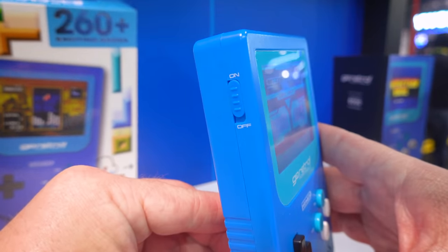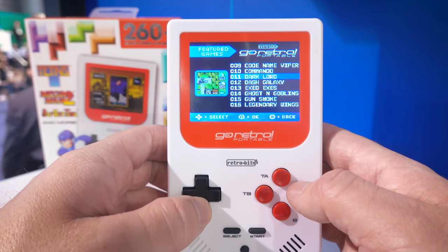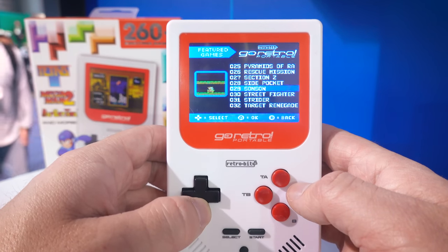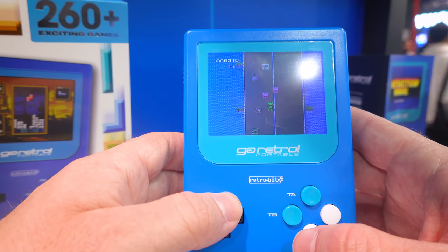There are 260-plus built-in games, with 36 of them — such as Mega Man, Tetris, and BurgerTime — officially licensed by Capcom and Data East, which means this handheld is as legit as it gets. The rest of the games outside of those aren't too exciting, they're kind of generic, but regardless there's a solid lineup on here.